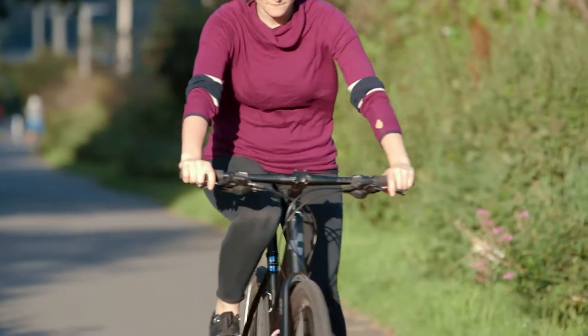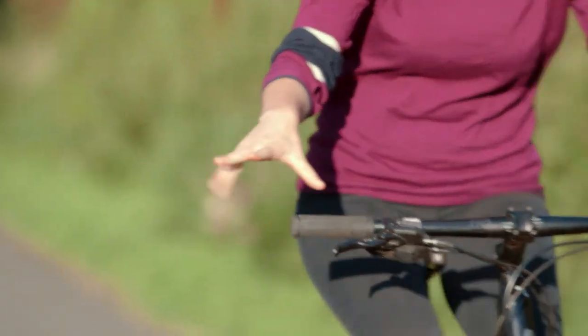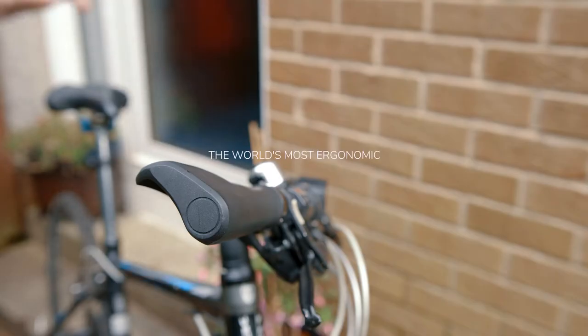We love our bikes, but we don't love numb hands and sore wrists. Meet Handles, the world's most ergonomic bike grip.